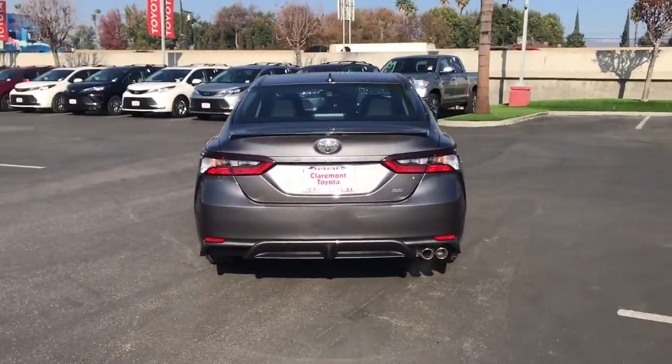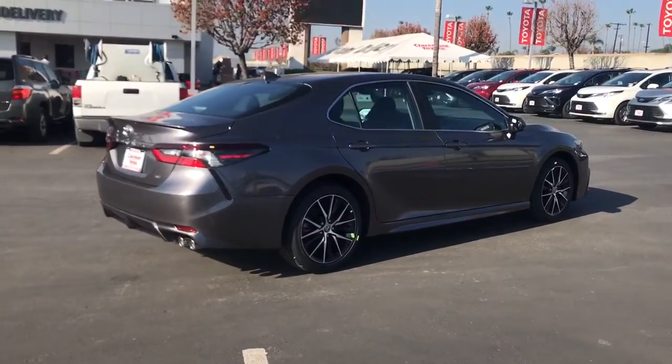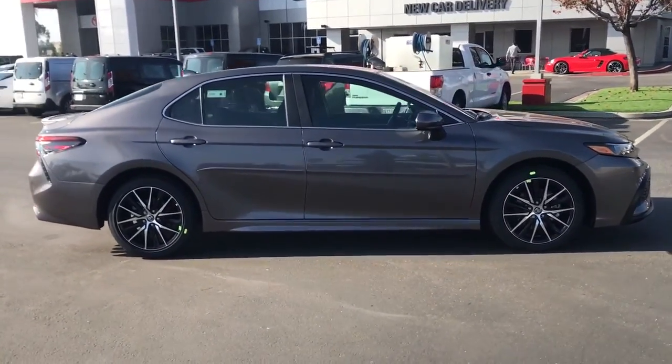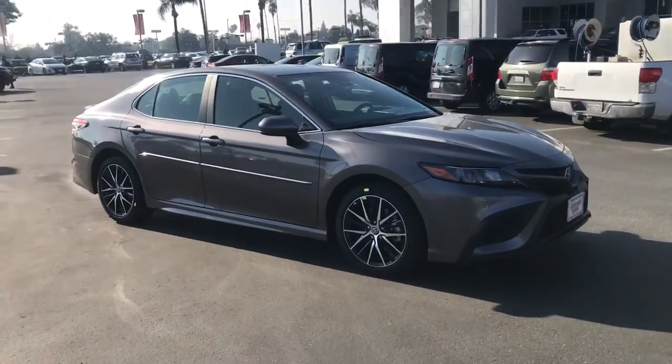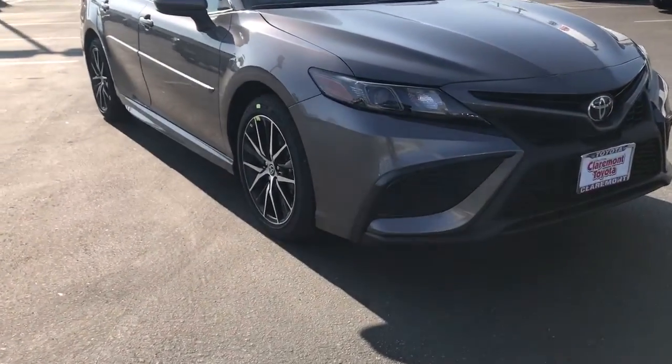These are just some of the great options this vehicle comes with: keyless entry, backup camera, lane-keeping assist, satellite radio, adaptive cruise control, aluminum wheels, power driver seat, steering wheel audio controls, Wi-Fi hotspot, Bluetooth connection.